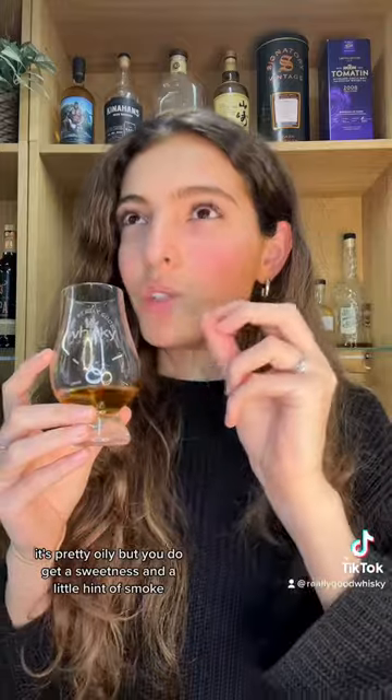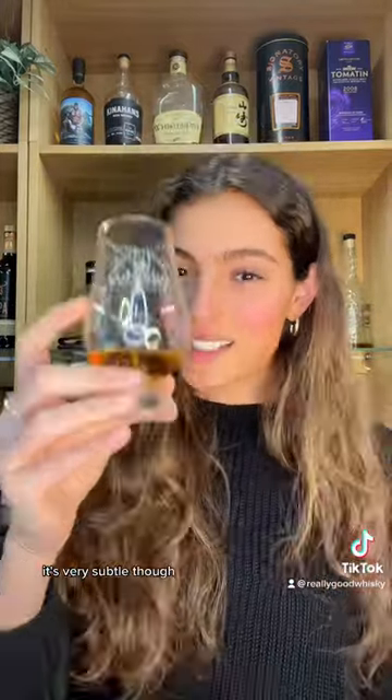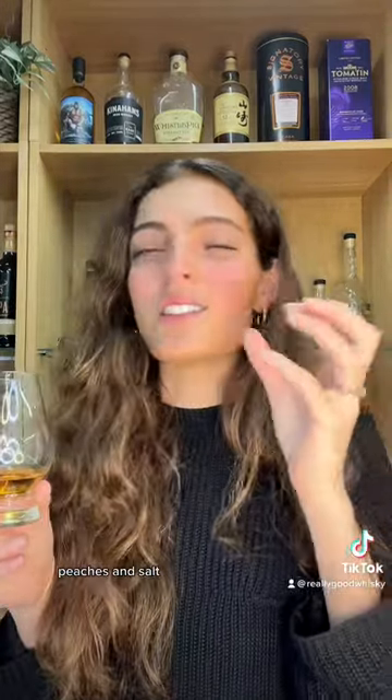Pop! The sound of that first glug. The array of aromas coming out of this right now — it's quite a meaty smell actually, pretty oily, but you do get a sweetness and a little hint of smoke. It's very subtle though. I'm getting peaches and salt. Yeah, you know what?